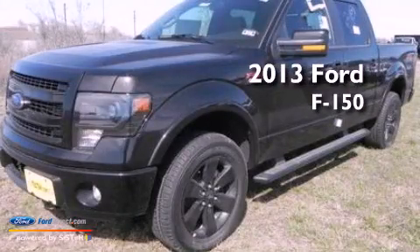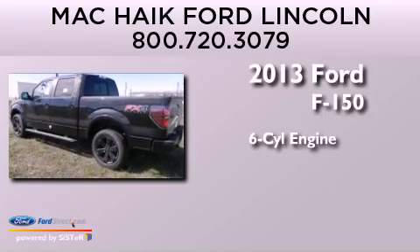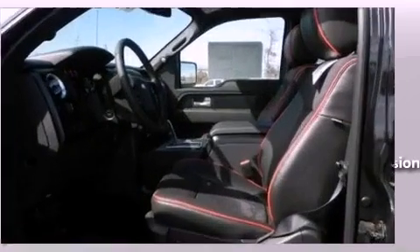This is a brand-new 2013 Ford F-150. It features a six-cylinder engine, an automatic transmission, and four-wheel drive.